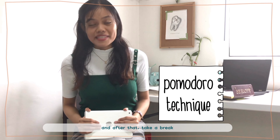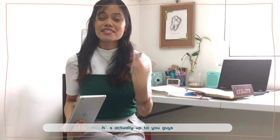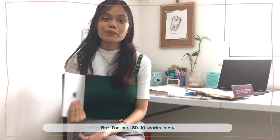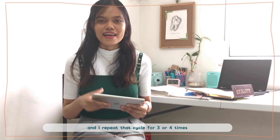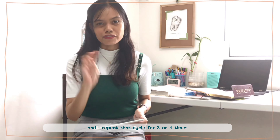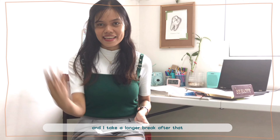Tip number five — try the Pomodoro Technique. You try to finish one task for 25 or 50 minutes, and then take a break for 5 or 10 minutes. For me, 50-10 works best — I study for 50 minutes, take a break for 10 minutes, and repeat that cycle 3 or 4 times, then take a longer break after that.